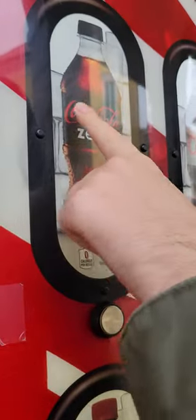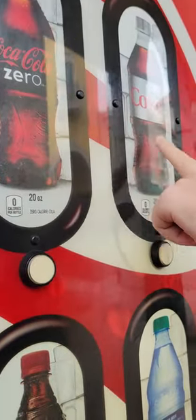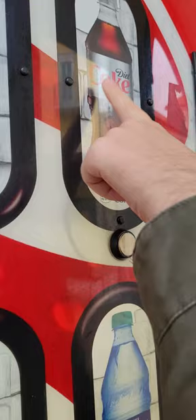Coke Zero, always good. Let's put half water in Coke Zero — that's important. One glass. Diet Coke, always one glass. That's big bottles, that's half water.